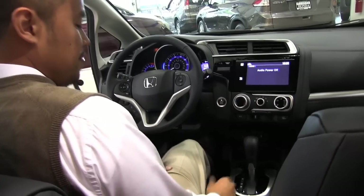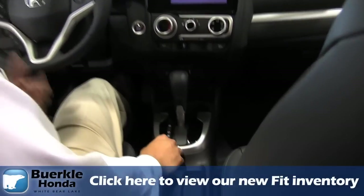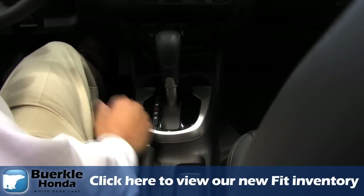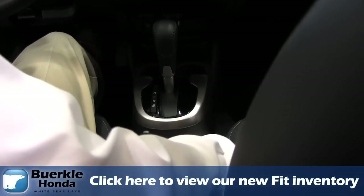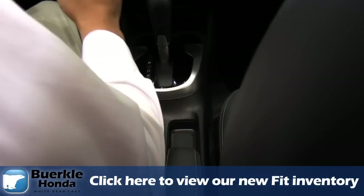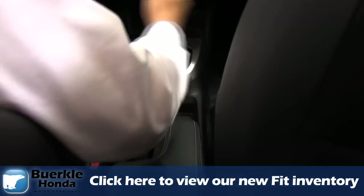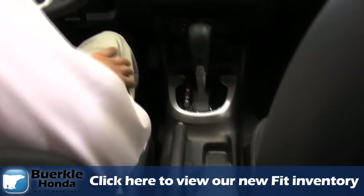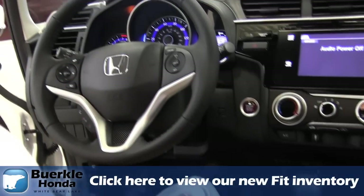Down below here, you'll have the CVT transmission. Like I said, it's lighter and more fuel efficient than the past five-speed transmission. And then there are heated seats right next to the center console, which they've never had before — it's nice to have that for both you and the passenger. You also have a sport mode on the CVT transmission, which I'll touch on later on.